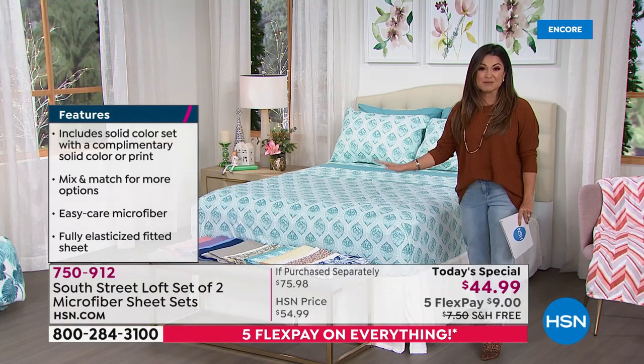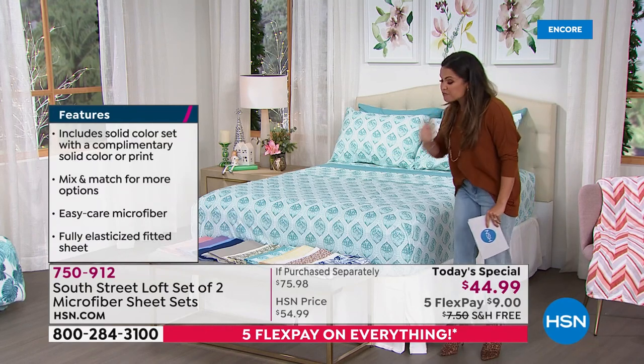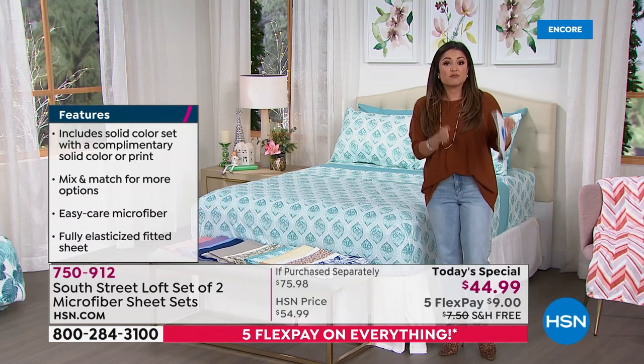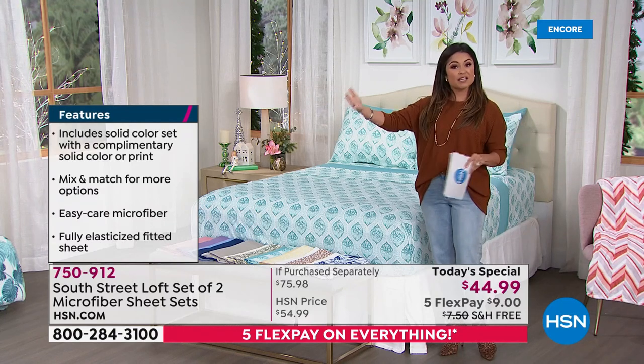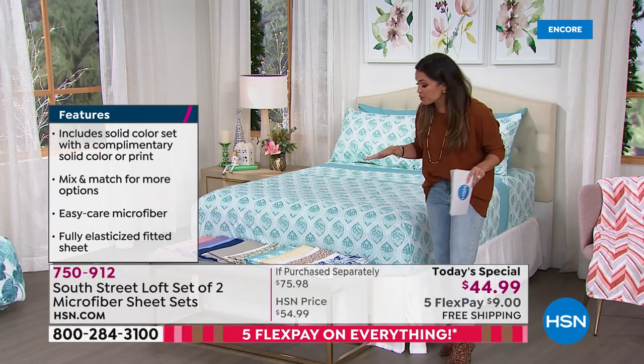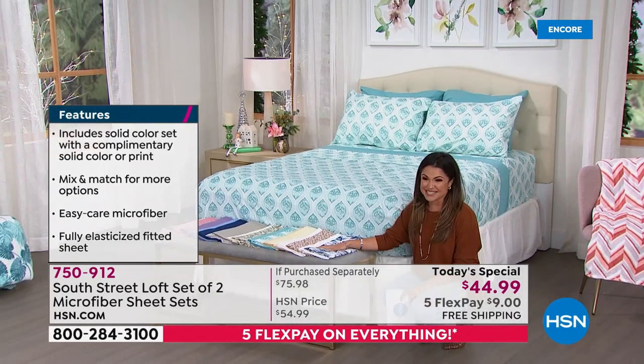Look at these beautiful options. Every single one of these is brand new and totally exclusive. Because you're getting two full sheet sets, you can gift one, keep one. You can mix and match, use them on different beds in different bedrooms.